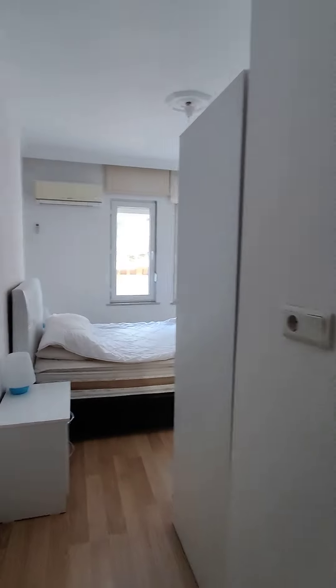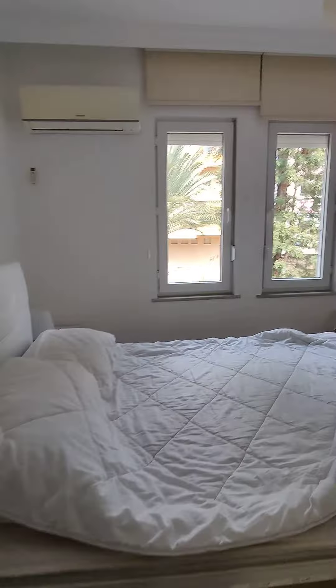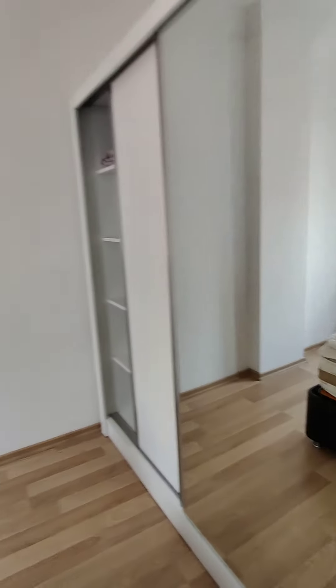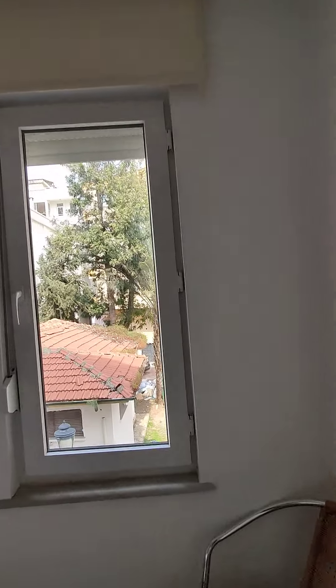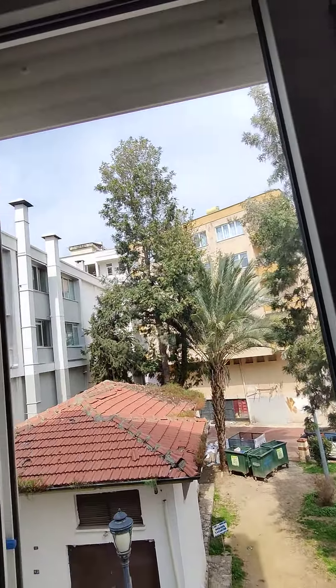Ready to rent, everything is included. Just go to buy it and rent it. You've got curtains, you've got even shutters, so it has a double thing.